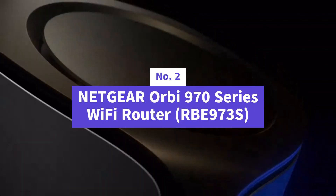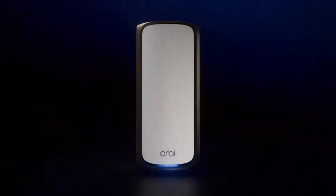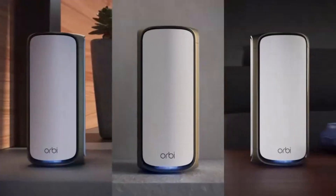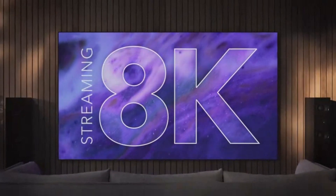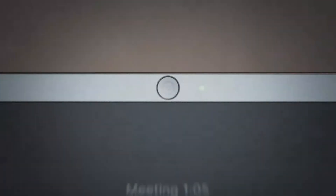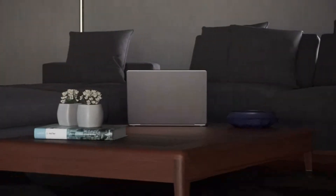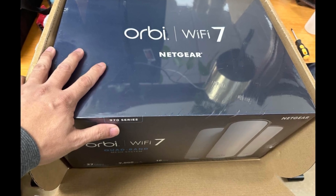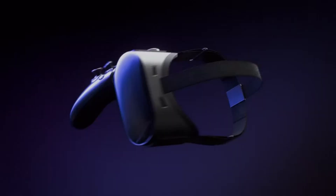Number two is the Netgear Orbi 970 Series Quad-Band Wi-Fi 7 Mesh Network System, RB973S. Delivering insane speeds up to 27 gigabits per second, this powerhouse mesh system blankets your entire home — up to 10,000 square feet — with seamless, ultra-fast connectivity. Whether you're streaming in 8K, gaming competitively, or running a smart home packed with devices, Orbi 970 ensures everything runs at peak performance without interruptions.